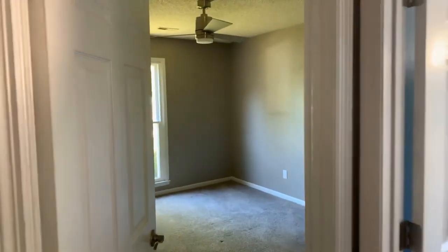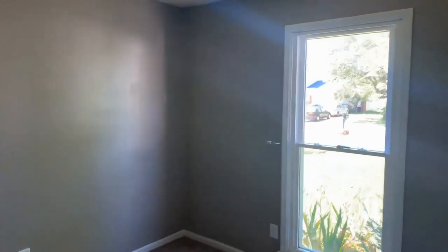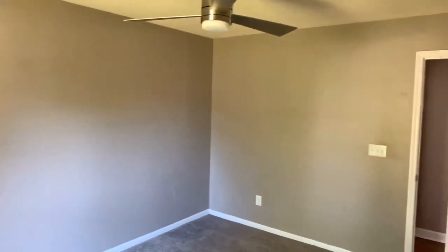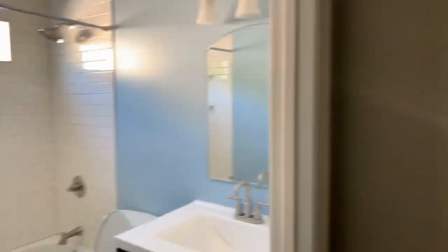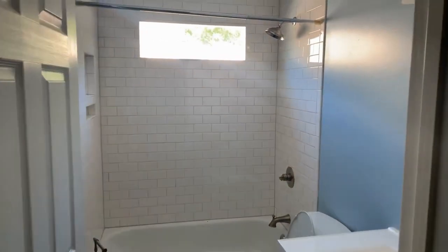We go into bedroom number two or three. Again, nice-sized bedroom. And finally, our bath, which features subway tile, shower tub combination, and a stone countertop vanity.